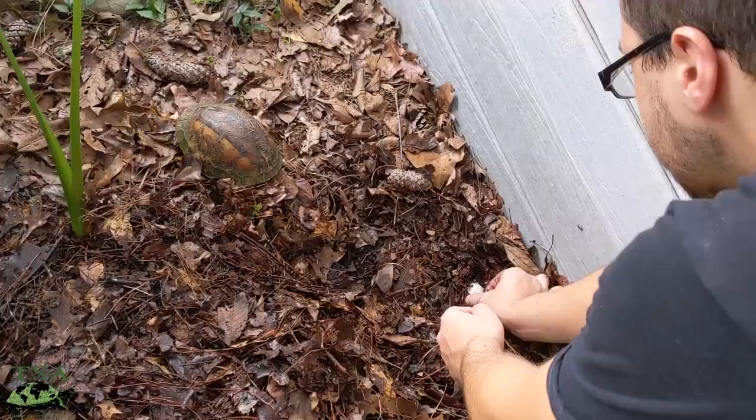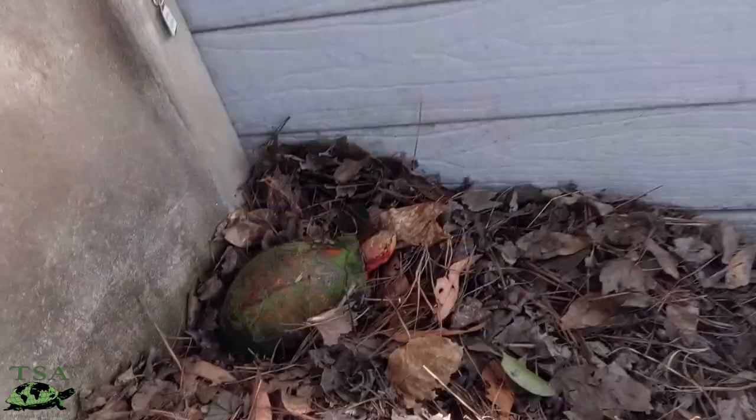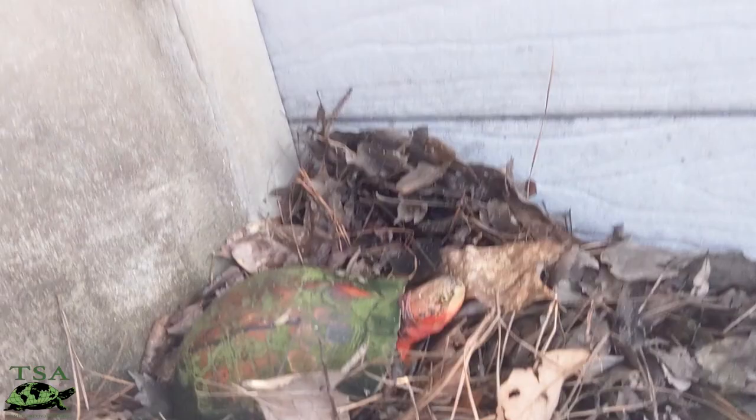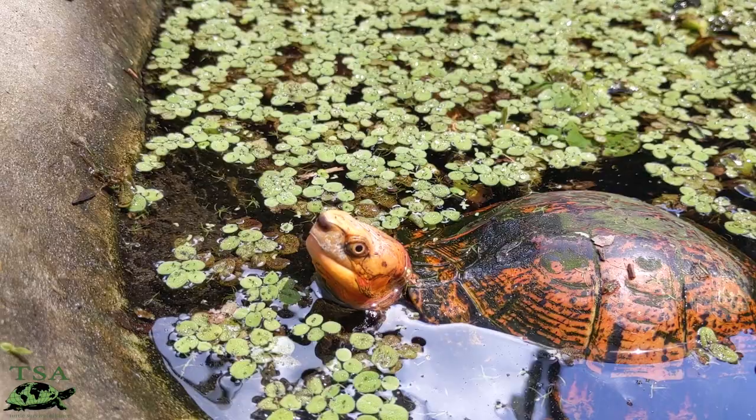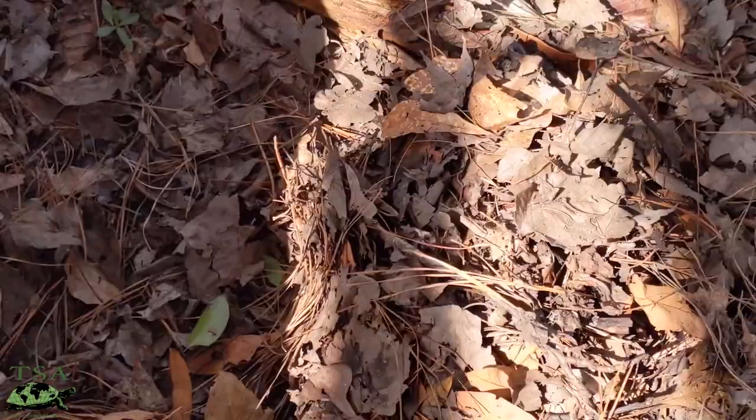That way the water stays nice and clean all of the time and we can always flush it out if we need to. Also in every enclosure is a nice pile of leaf litter. The females like to walk into the leaf litter and plop out one or two eggs every once in a while whenever they're gravid. Here is one right now that's just hanging out in the leaf litter. There are also a ton of floating plants — some type of salvinia or duckweed and water fern. These guys get a nice size little enclosure.